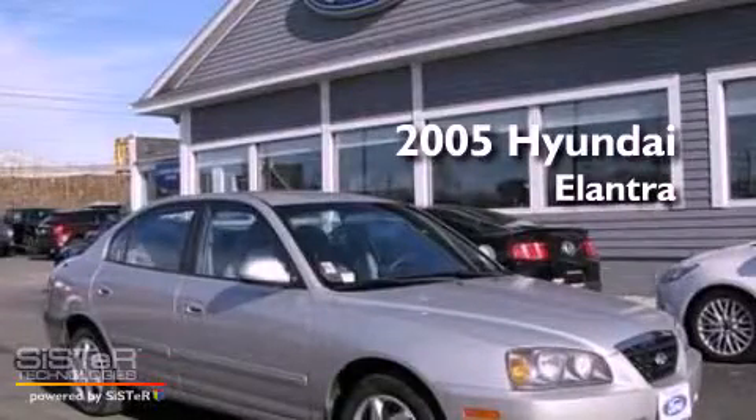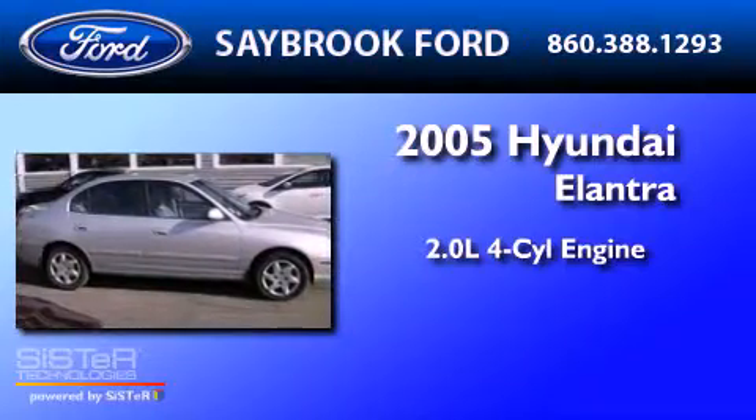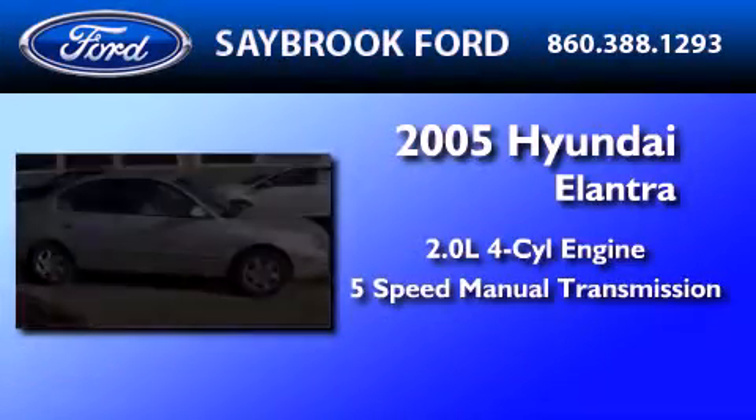This is a 2005 Hyundai Elantra. It features a 2.0-liter four-cylinder engine and a five-speed manual transmission.